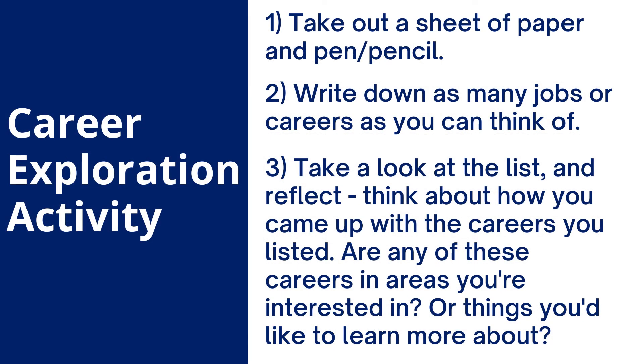This is a career exploration activity. I'd like for you to take out a sheet of paper and a pen or pencil. I will give you one minute to write down as many jobs or careers that you can think of. Once you've written them down, if you're able to pair up with someone, do so. If you're doing this solo, take a look at the list and reflect — think about how you came up with the careers on it, whether there are any you're interested in or would like to learn more about. That's a start for you to begin exploring. Take a moment to reflect and think about what you learned from this exercise.